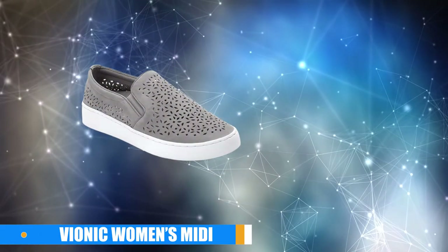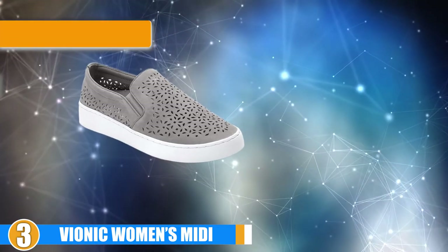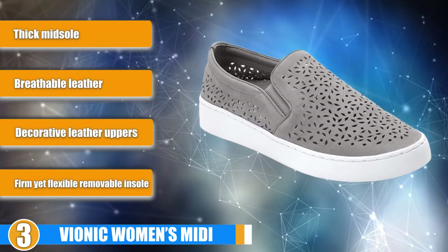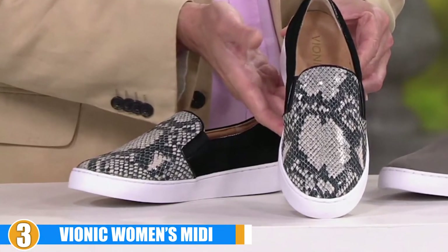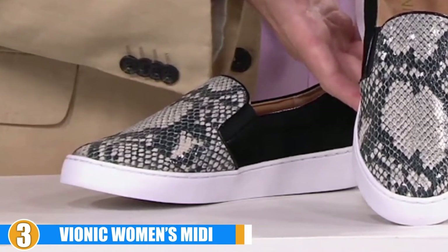The number 3 position is held by the Bionic Women's Midi Slip-On Sneaker. Slip-on sneakers are cute, casual, and easy to wear. While we would not normally recommend a flat sole sneaker for someone who overpronates, the Bionic Midi is an exception. Bionic shoes are known for their high-quality construction and exceptional arch support.